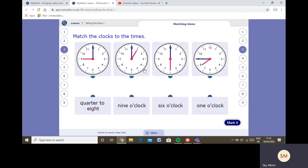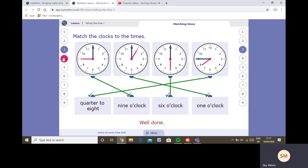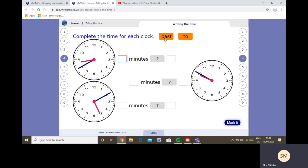Now we're going to match up these clocks. You can pause the video and do it on your own lesson if you want. I can see three with the minute hand pointing to twelve, so those are o'clock times. The hour hand on nine — nine o'clock. Hour hand on one — one o'clock. Hour hand on the six — six o'clock. This one the minute hand is on the nine, so it's quarter to the hour, and the hour hand hasn't quite reached eight yet, so it's quarter to eight.